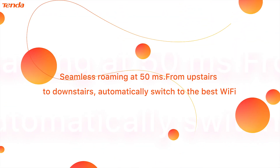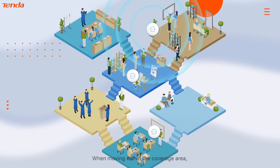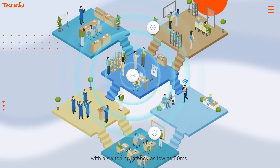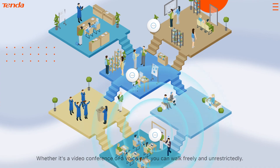Seamless roaming at 50 milliseconds — from upstairs to downstairs, automatically switch to the best Wi-Fi. When moving within the coverage area, the internet device automatically connects to the AP node with the best signal, with a switching latency as low as 50 milliseconds. Whether it's a video conference or a voice call, you can walk freely and unrestrictedly.